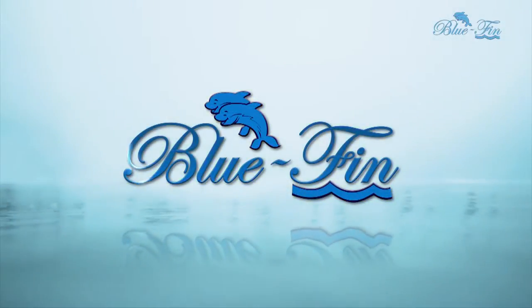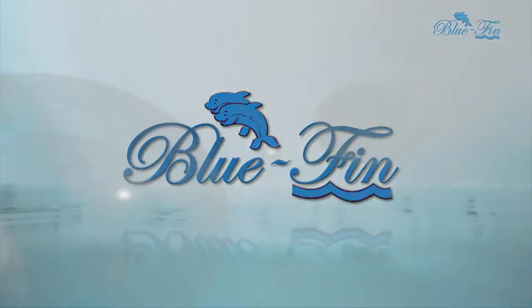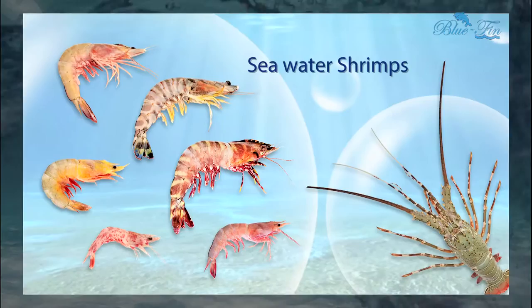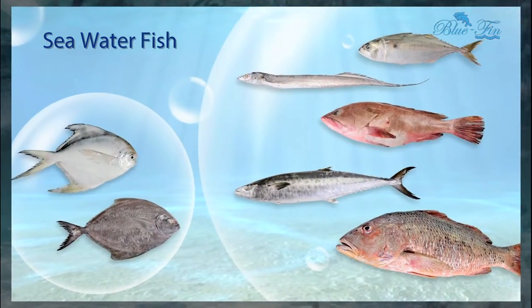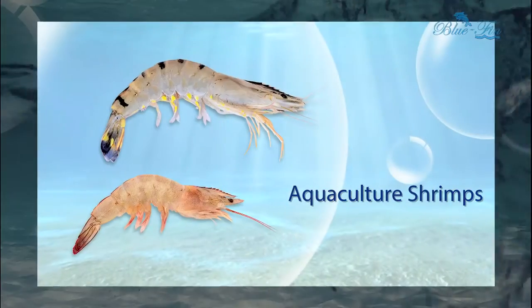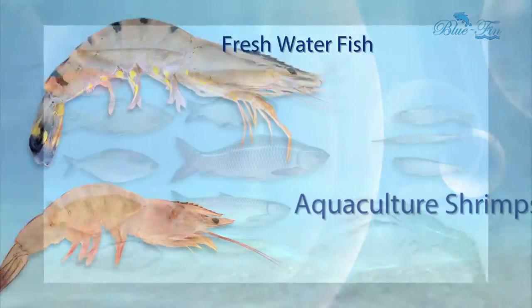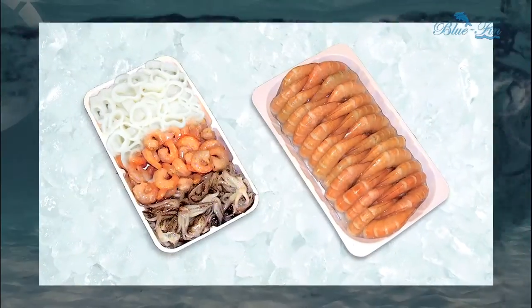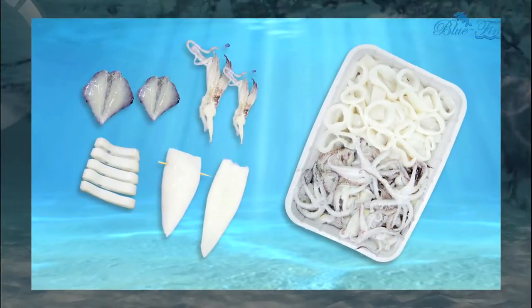We at Bluefin Frozen Foods produce a sumptuous range of products that include sea water shrimps, sea water fish, cephalopods, aquaculture shrimps, and freshwater fish, catering to the tastes of all kinds of palates.